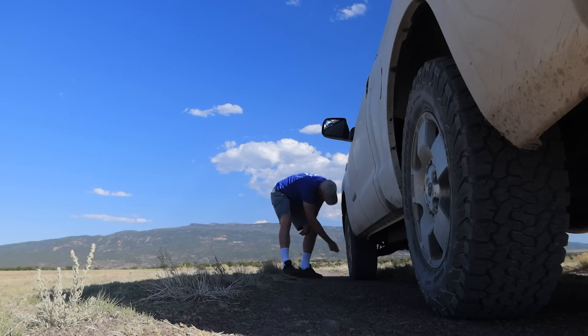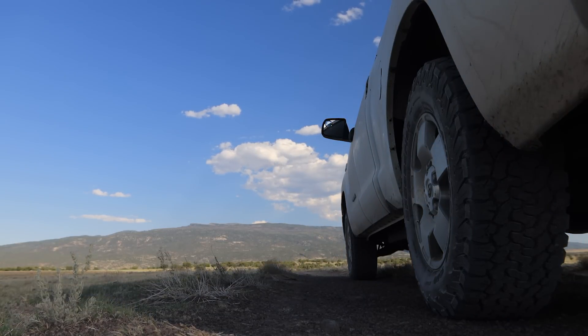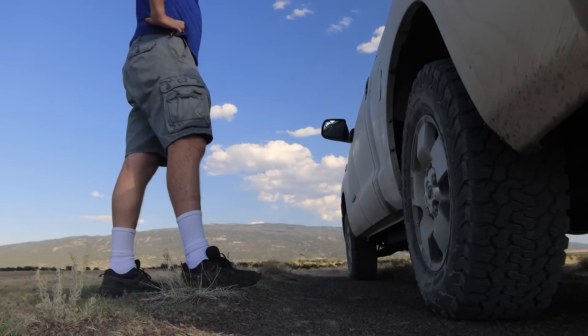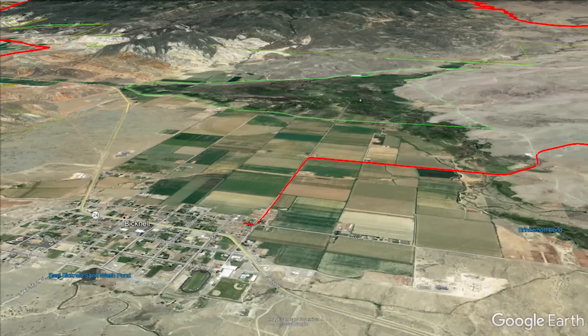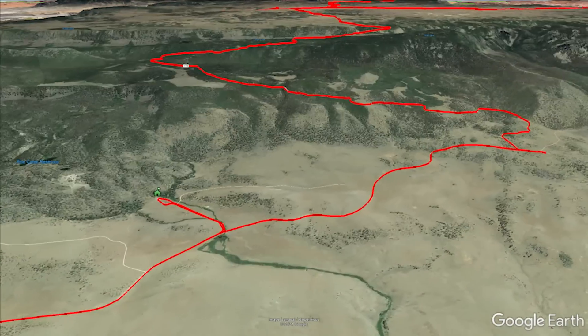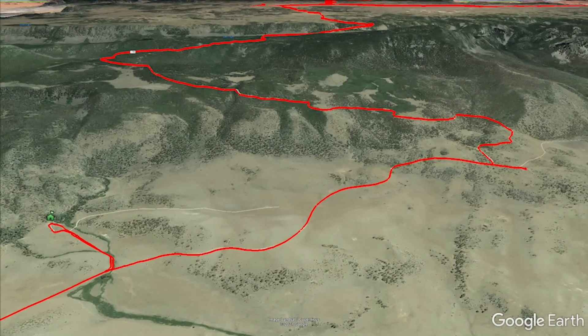Airing down tires doesn't just improve traction and the ability to float over sand and snow, it also adds some extra cushioning to smooth the bumps and rocks on the trail. The drawback is that it can increase the potential for tire punctures or irreparable sidewall damage, plus you need a way to air back up when you reach pavement.